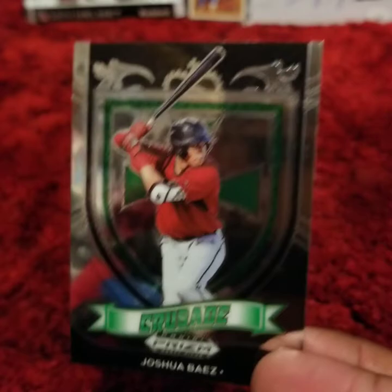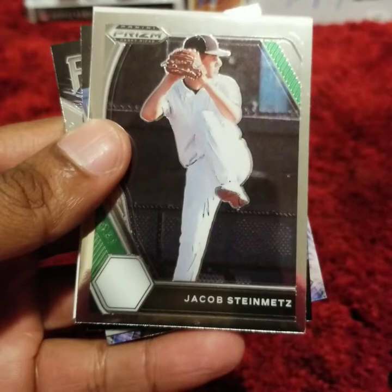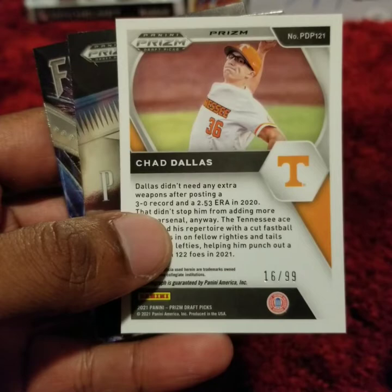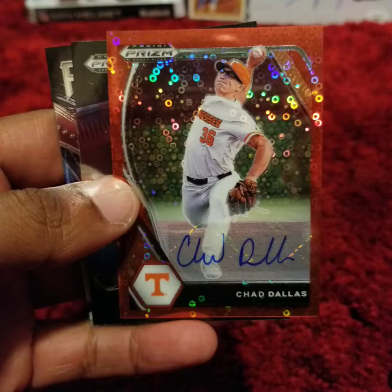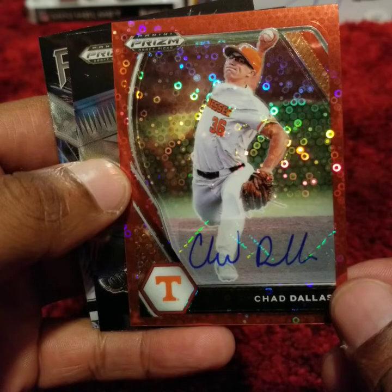Jordan Wicks. Jacob Steinmetz. This looks to be our autograph — a Chad Dallas. What is this? An orange foil? Great looking card. I don't know much about him, but I will look him up and provide you more info towards the end. Alexander Canario. Andrew Painter.